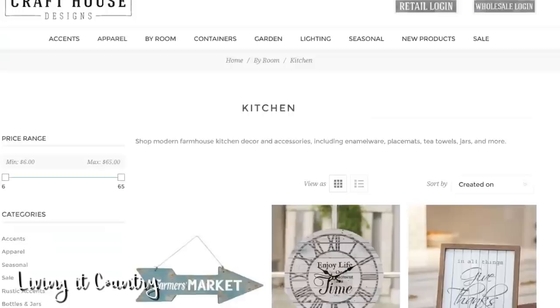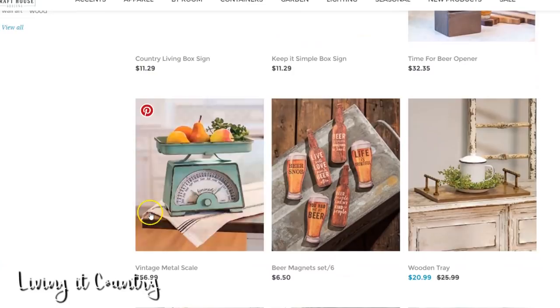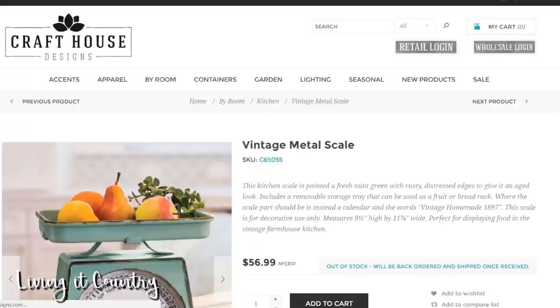I'm gonna show you guys the item that I just purchased not too long ago. It is out of stock, but the wonderful part about this shop is that you can still purchase it if it's out of stock and they will send it to you once it's back ordered — once they get it in, they'll ship it out right away.